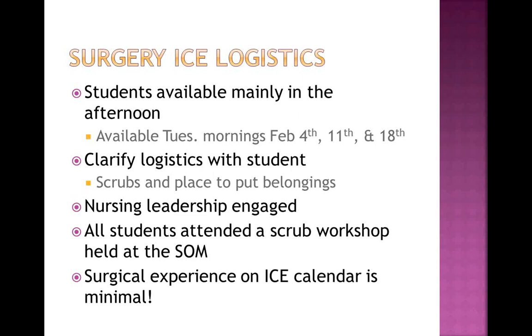When you touch base with your student, just let them know where they can get their scrubs, where they can put their belongings — things they just don't know. They all have health system badges as well as Hofstra badges. I have met all the nursing leadership at each ICE site and given them pictures of what the students look like, so we have open communication at the nursing end as well. The students have attended a scrub workshop run by the health system, so they know how to scrub, and they are covered under medical liability and can do anything a third or fourth year medical student can do under supervision.